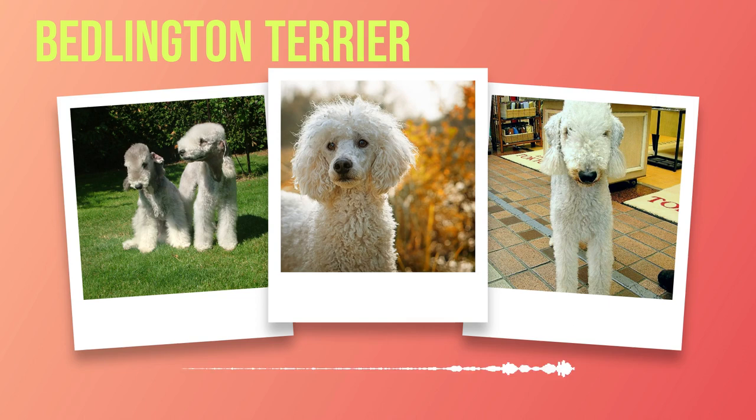Beyond their physical characteristics lies the true essence of a Bedlington Terrier — their personality and temperament. Despite their regal appearance, these dogs are known for being affectionate companions with a playful spirit. They thrive on human interaction and enjoy participating in family activities. Bedlington's possess inherent intelligence that makes them quick learners during training, but also prone to boredom if not mentally stimulated enough. They respond best to positive reinforcement techniques such as treats or praise rather than harsh discipline. Early socialisation and training are crucial for them to develop into well-rounded dogs.